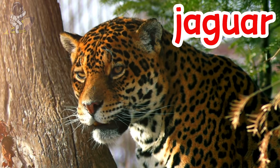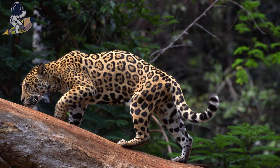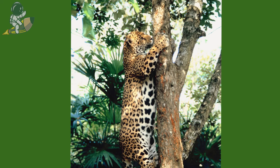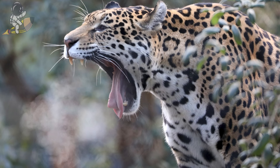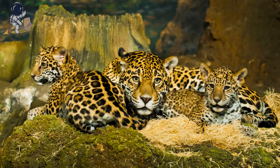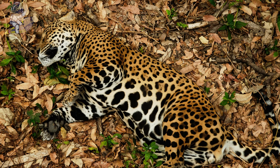Jaguars are big cats that live in the rainforest and have yellow fur with brown spots. They are excellent climbers and can climb up trees to rest in the branches. Jaguars have very strong jaws and teeth for hunting animals like monkeys and sloths. Baby jaguars are called cubs and stay with their mothers for about two years. Jaguars sleep and rest a lot during the day, then hunt for food at night.